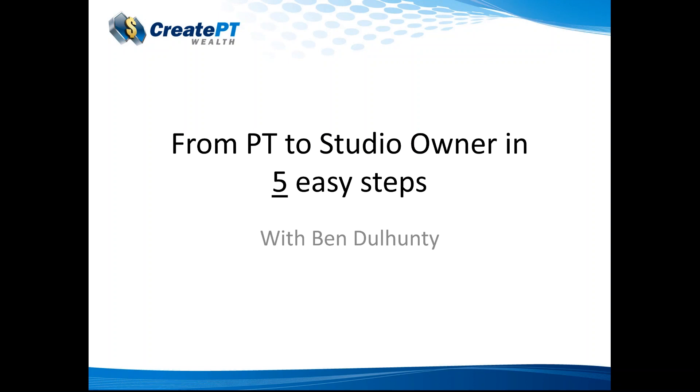Hi everyone, Ben Dunhunter here from Create PT Wealth Master Coach. Just talking to you today about going from PT to studio owner in five easy steps and essentially sharing my story with you guys. I own a successful PT studio in Lane Cove in Sydney, Australia. It was hard at the beginning but I want to show you how I've refined it and how to do it in five steps. If you've got any questions through this webinar, please shoot them through by text and I'll try to answer them. Great to have you along — let's get going.